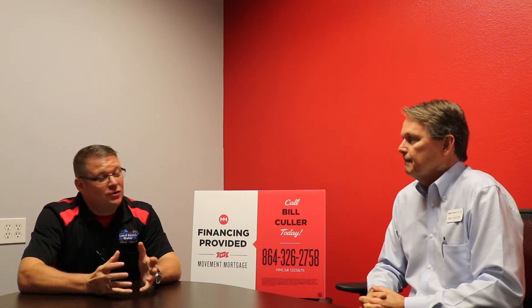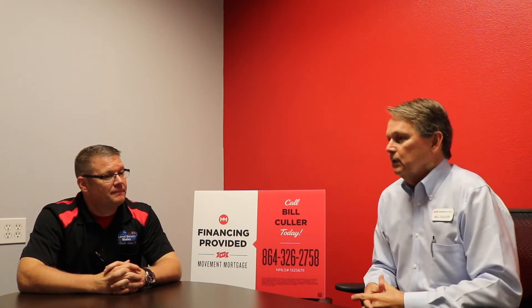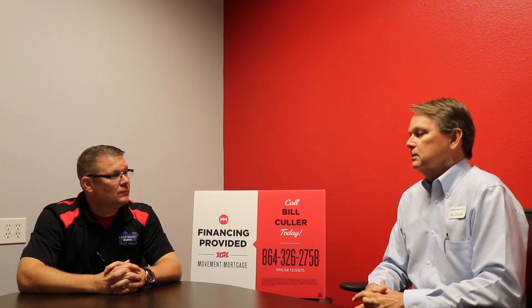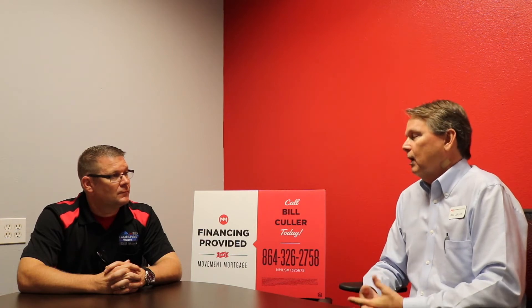Do you guys have any new products that are new to the market, or maybe even new to Movement Mortgage? Yes, we do. Something exciting for us coming up is going to be a construction-to-perm loan, which means that we can finance the loan from the time the builder goes in and builds it from the ground up, financing it along the way on their property. That sounds awesome.